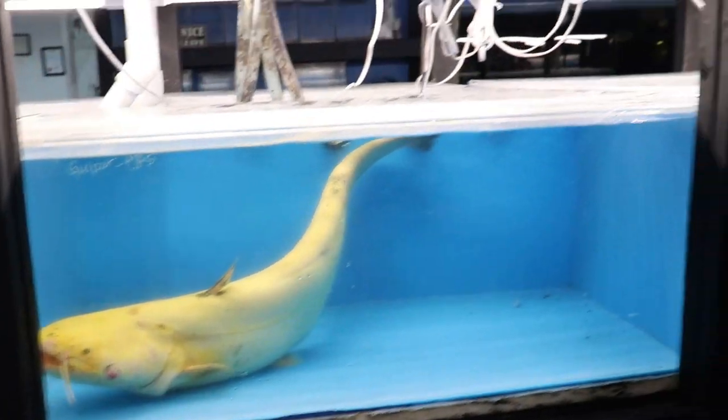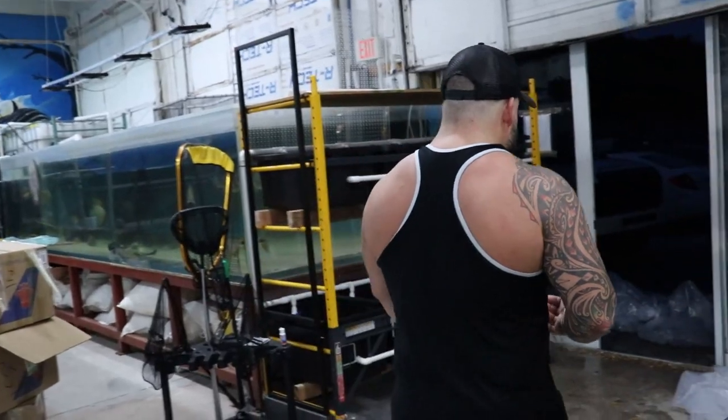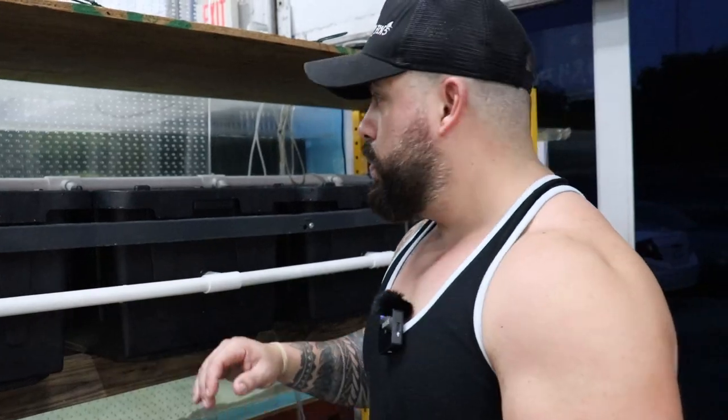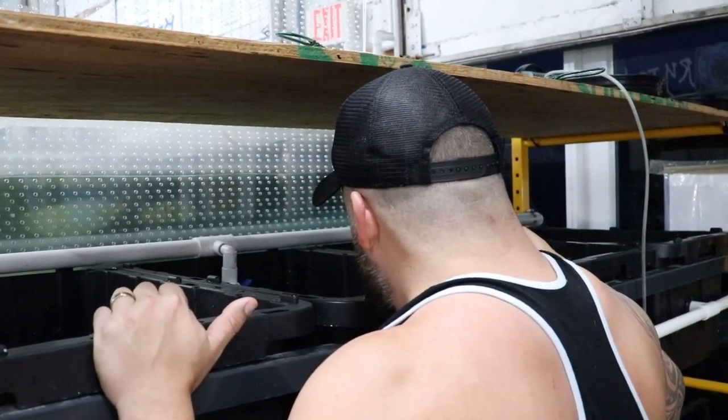Awesome fish. We haven't even had a chance to take the fish out and put them away yet. I'm going to show you real quick what we have here, and then we're going to put them in the tanks and show them in the tanks. Actually, why don't we take a break, put the fish away, and then show them — alright, that's what we're going to do.